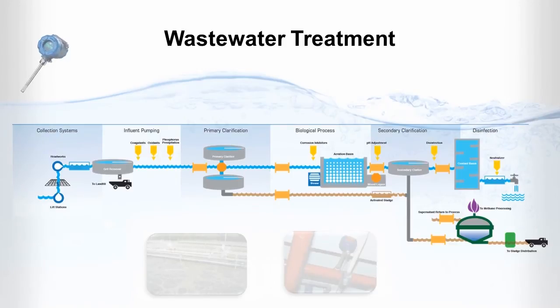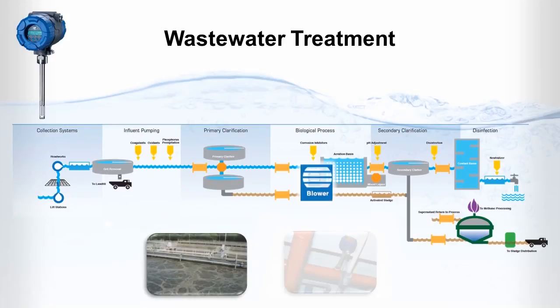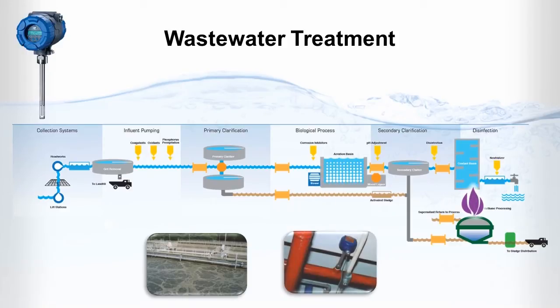The TA2 flow meter's low flow sensitivity, wide temperature operation and high turndown capabilities make it ideal for wastewater operations, where it can manage efficient blower airflow to optimize the breakdown of waste and reduce blower costs. It also offers exceptional safety and accuracy for digester gas flow control.